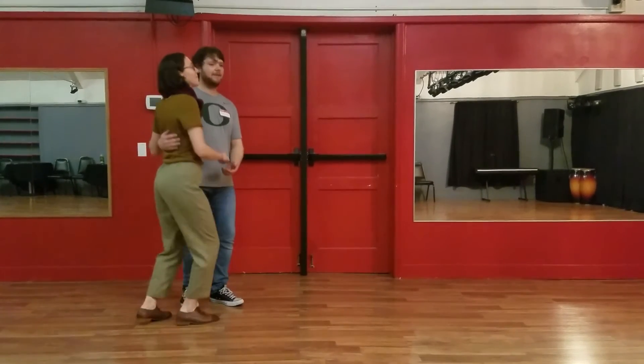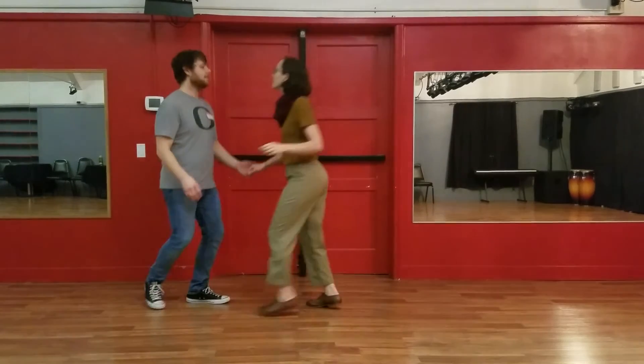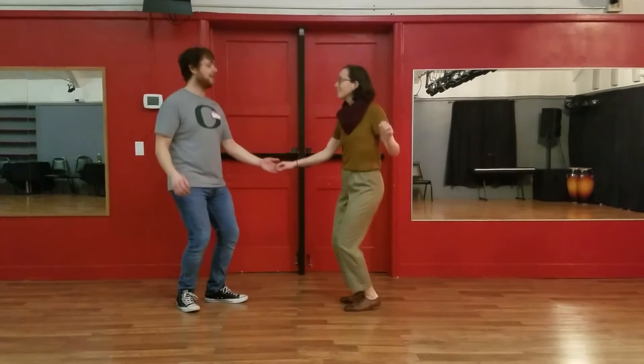Five, six, seven, eight. Rock, seven, trip, step, step, step, trip, full step. Nice.